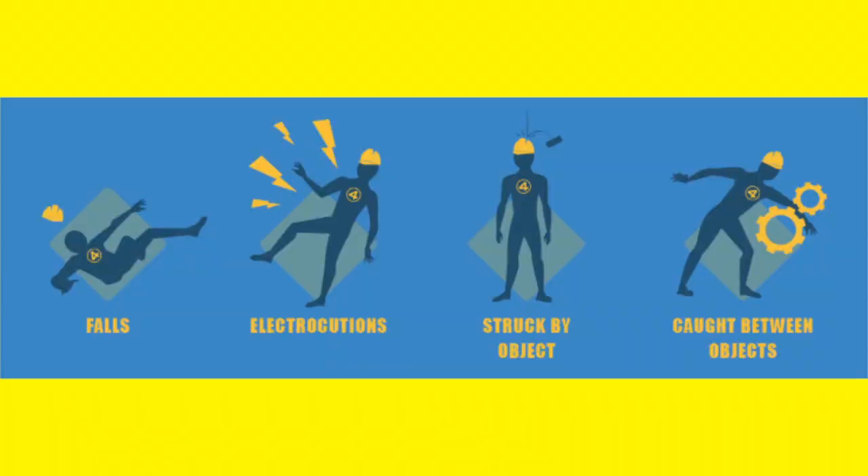We talk about struck-bys, caught in-betweens, and then electrocutions. When I first came into construction, I thought electrocutions might have been number one — every lightning bolt looked like it could kill you. But electrocutions don't result in fatalities as often as you think, because there's a big difference between electrocutions and being shocked. You can be shocked and get up and move on through your day. But if you're electrocuted, that ends in death. You must be aware of how much electricity you're dealing with and what the hazard is in that construction project.